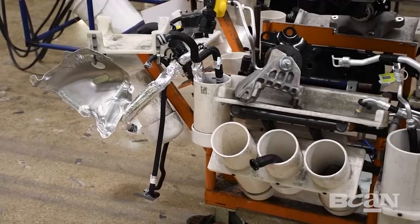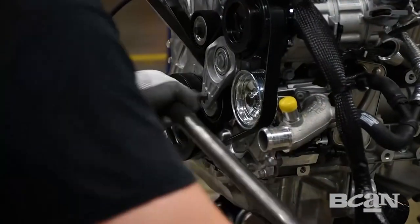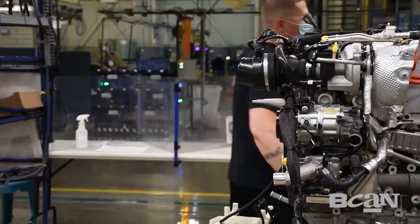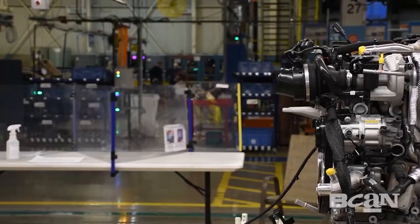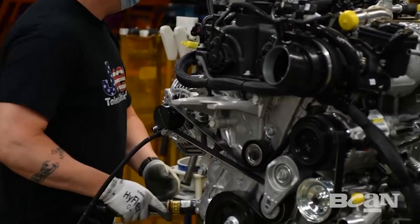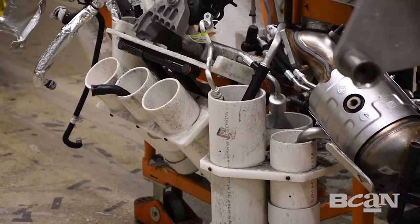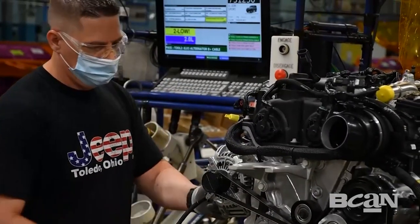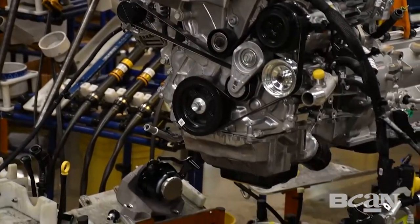This allows the operator to complete his job within cycle time and allows us to have the space to put the appropriate material in the station. We have 11 different powertrains that we build. To eliminate the choice for the operator and ensure we can put all the material in the station, we place them on the kit, which is attached to the carrier and moves with the engine all the way down the line.